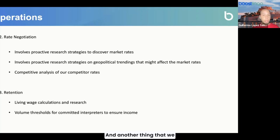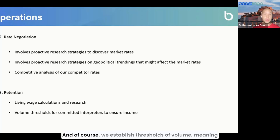We also use volume thresholds for committed interpreters to ensure and increase their income. We want to reward interpreters that are committed with us by having them take more volume. If they go over a specific threshold, we pay more — not less — because that interpreter is committed with us. This creates a win-win situation for both Boostlingo and the interpreter, and these are the main strategies we use for retention.